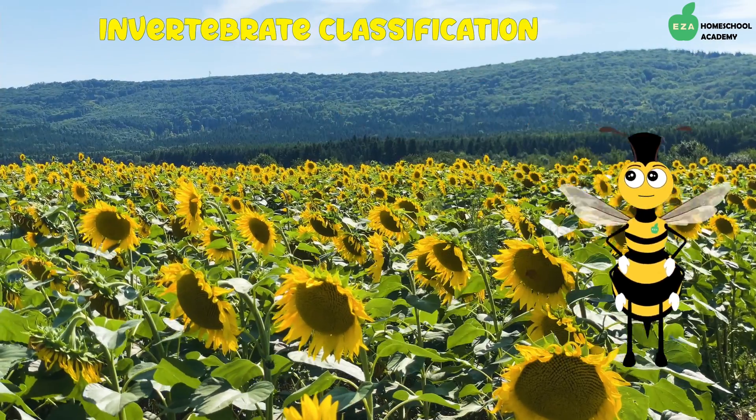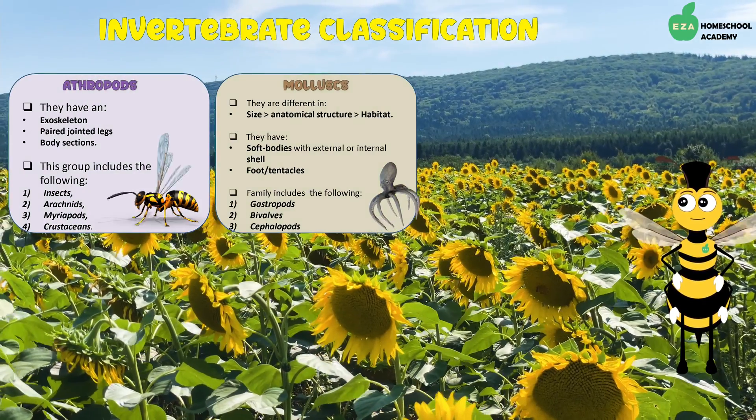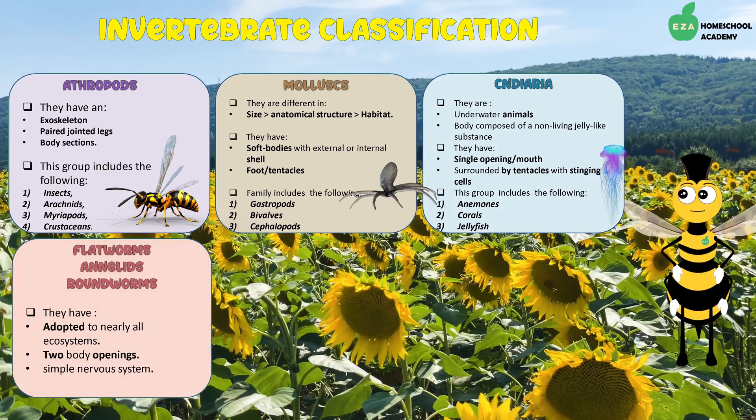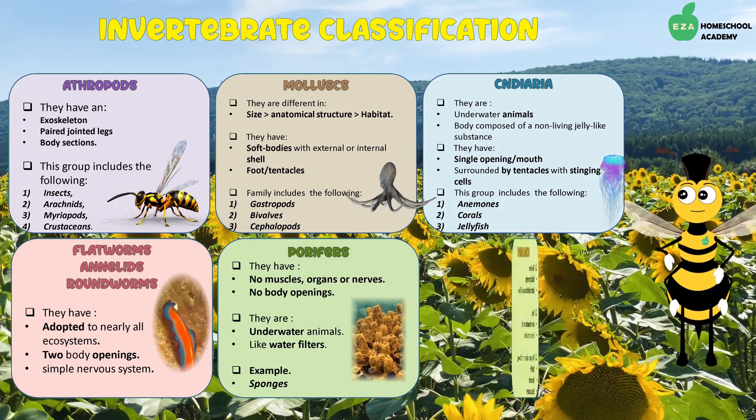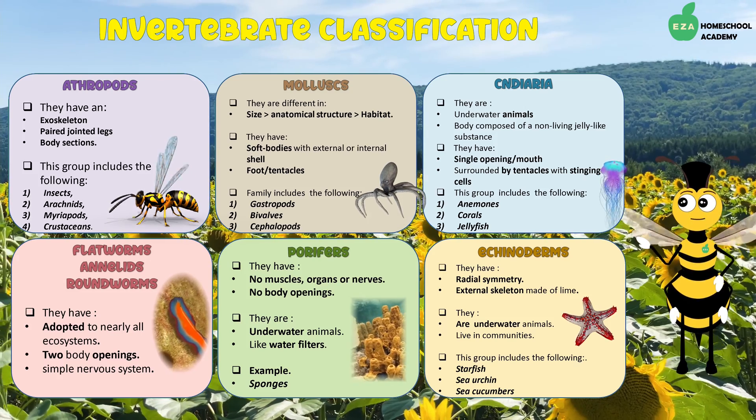Honeybees are invertebrates because they do not have a backbone, and they are part of the insect family. They are herbivores as they only eat plants.